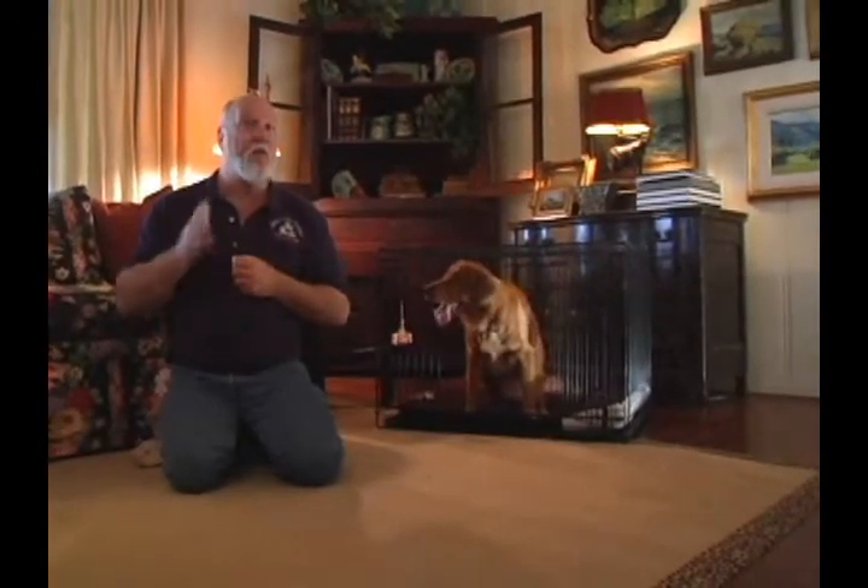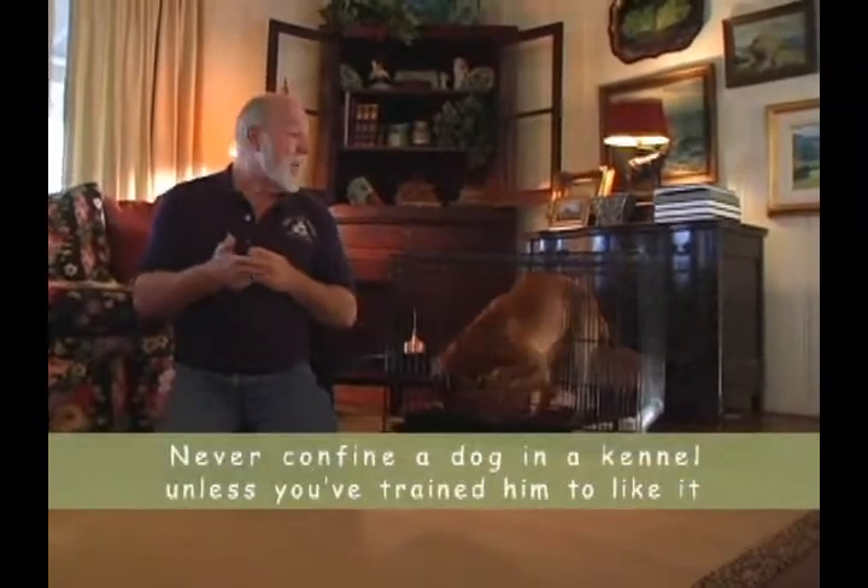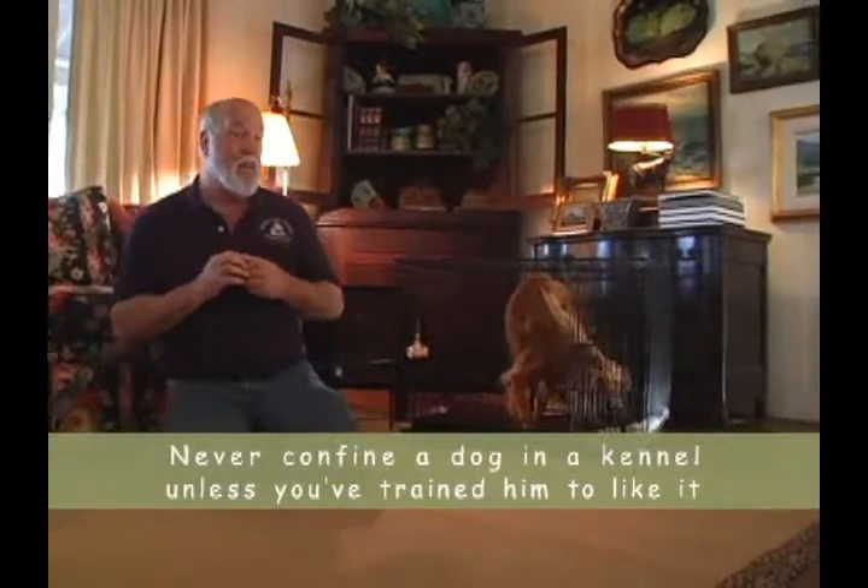One of the easiest ways to house train your dog is to use prevention and management. One of the easiest tools in prevention and management is the use of the kennel. However, you never want to put a dog in a kennel if they don't like it. So this is how you get your dog to love to go into the kennel.